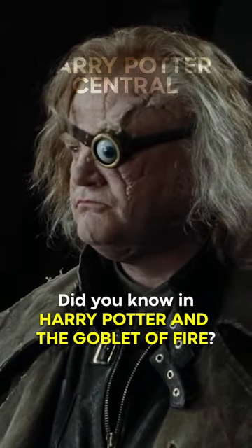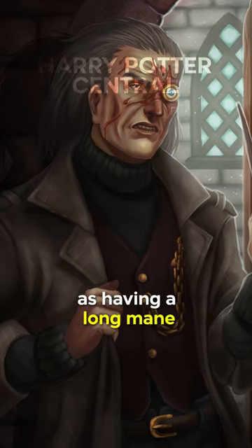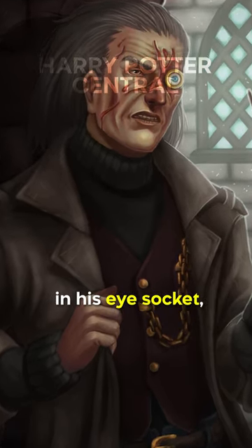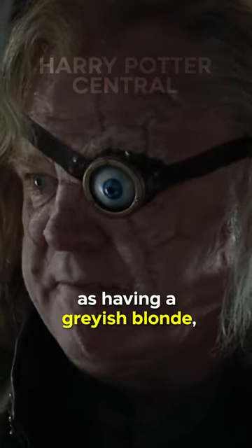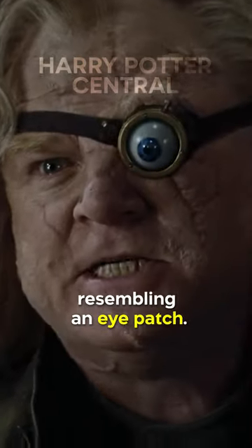Did you know in Harry Potter and the Goblet of Fire, Moody's appearance in the film differs from that in the book? The book describes Moody as having a long mane of grey hair and his magical eye as a gigantic eye in his eye socket, while the film depicts him as having a greyish-blonde, seemingly short mane of hair with his magical eye resembling an eye patch.